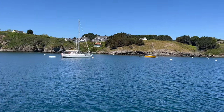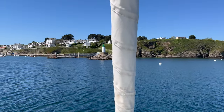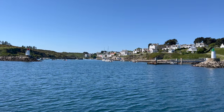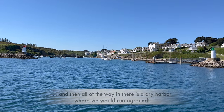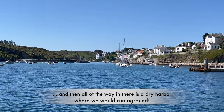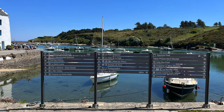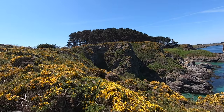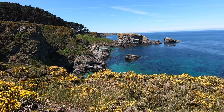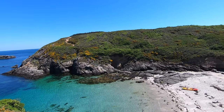They've got an outer harbor here with mooring balls — plenty to choose from today. And they've got an inner harbor with a little ferry landing. All the way inside there is a drying harbor. So beautiful here. There's a lighthouse on that point over there. There's a path that goes all the way around this island. This is Belle Île in early May — it's lovely off the coast of Brittany.